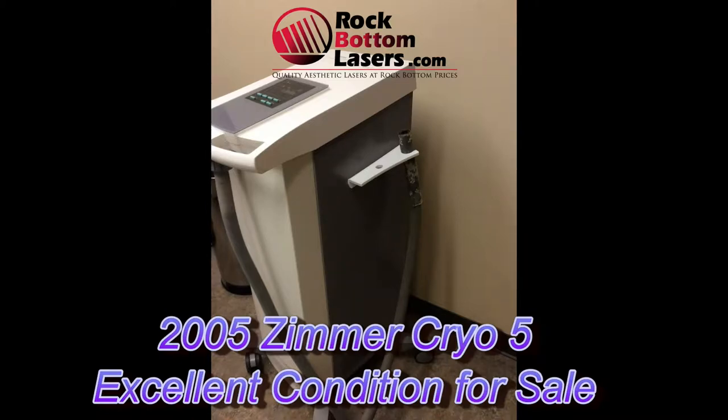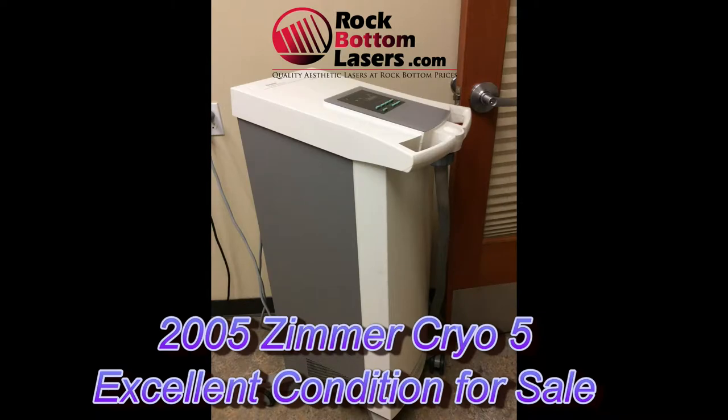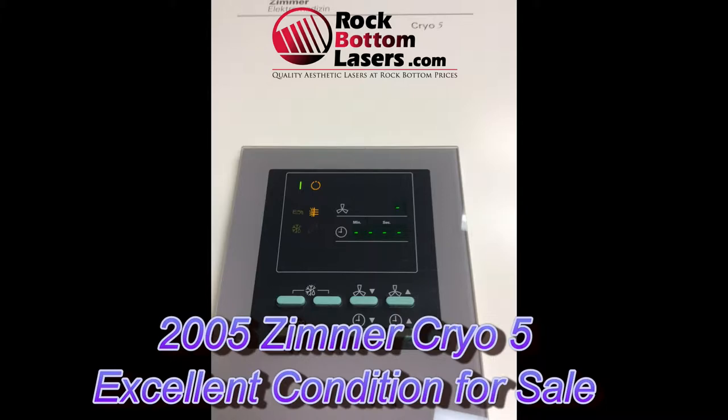Hey everybody, this is Vin Wells here with rockbottomlasers.com and what I have featured here is a 2005 Zimmer Cryo 5 chiller.